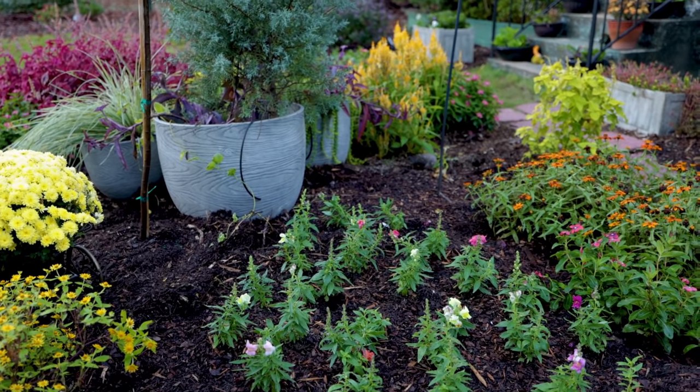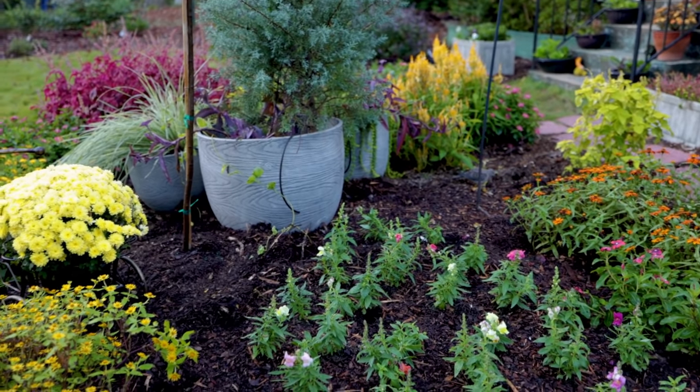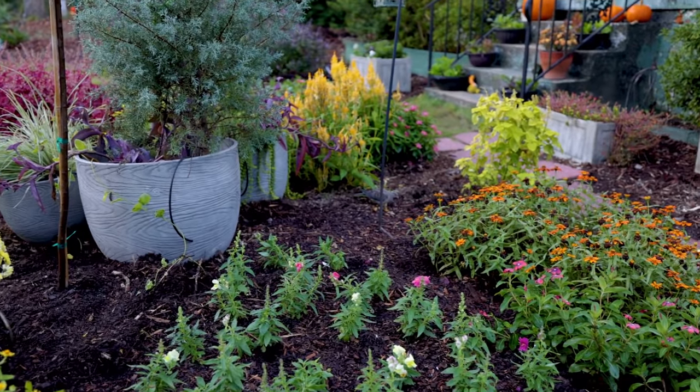I've got my dove planting buddy over here — he just never leaves this space. Doesn't seem to be troubled by me at all.